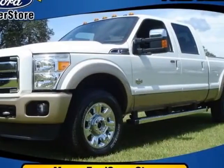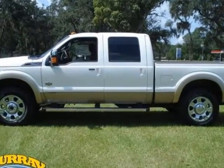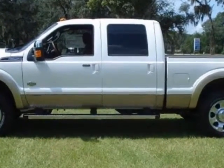Take a look at this new 2012 Ford Super Duty F-250. For your protection, this vehicle has a full factory warranty.